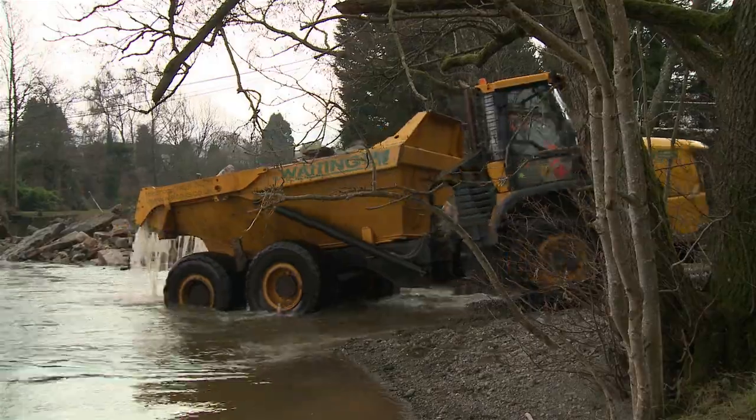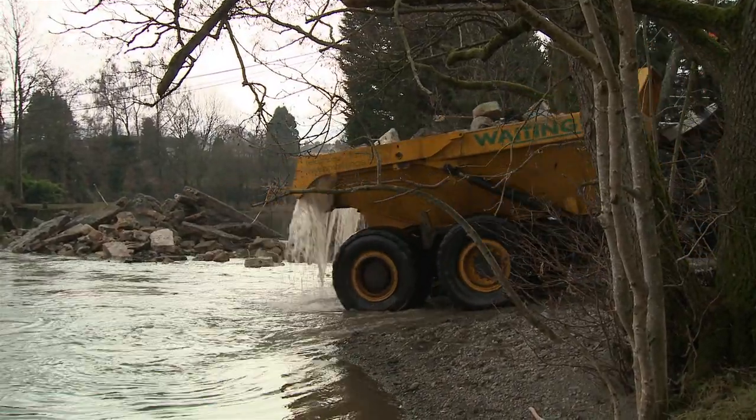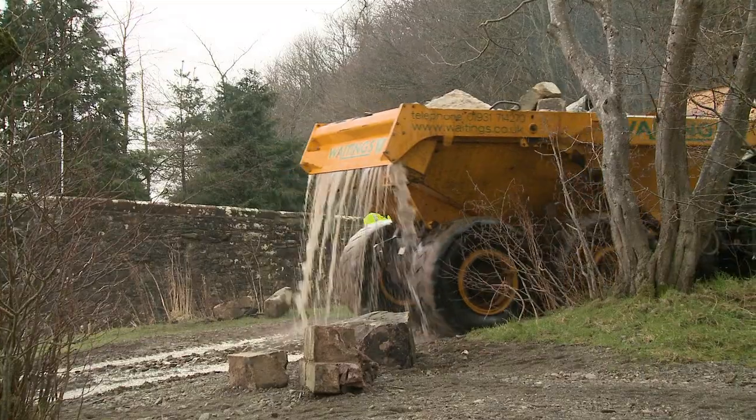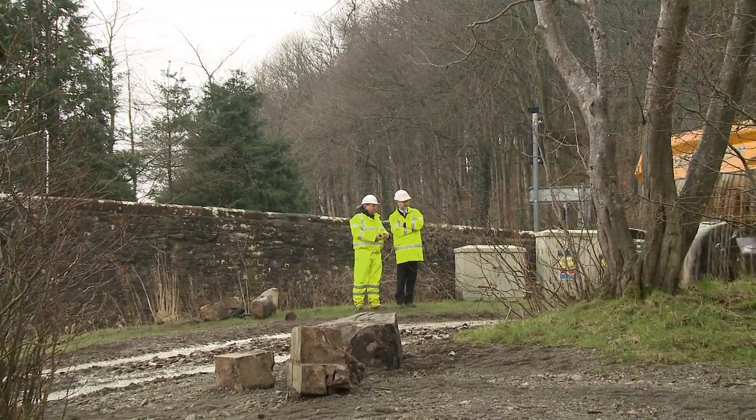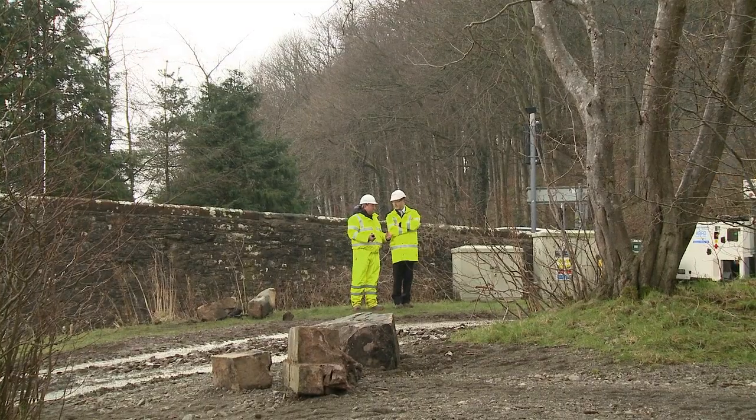We're keeping a very close eye on water levels in the river as we move stone, because what we don't want to happen is for water to be released suddenly to scour out the river base or to wash down the river and cause damage further down.